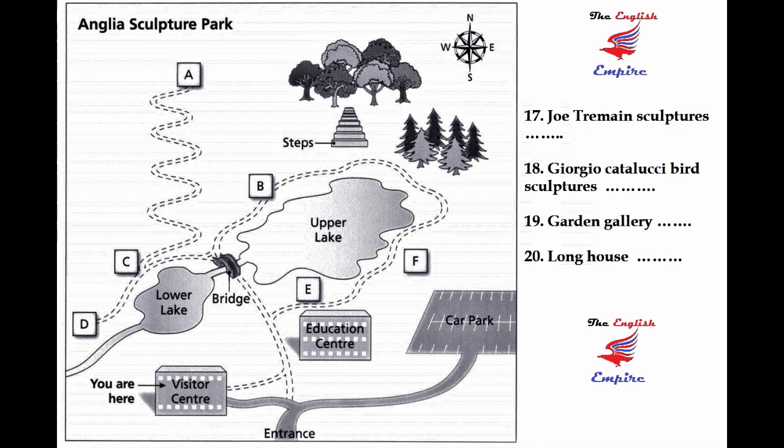Since we only have an hour, you might not be able to get right around the park, but you can choose to visit some of the highlights. You might like to take a look at the Joe Tremaine sculptures, which are displayed on this side of the upper lake, just behind the education centre and near the bridge. They're really impressive, but please remember not to let your children climb on them.